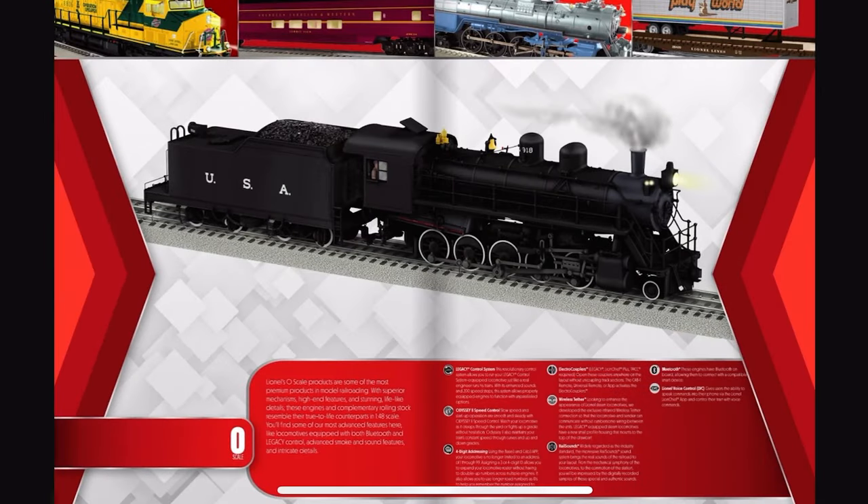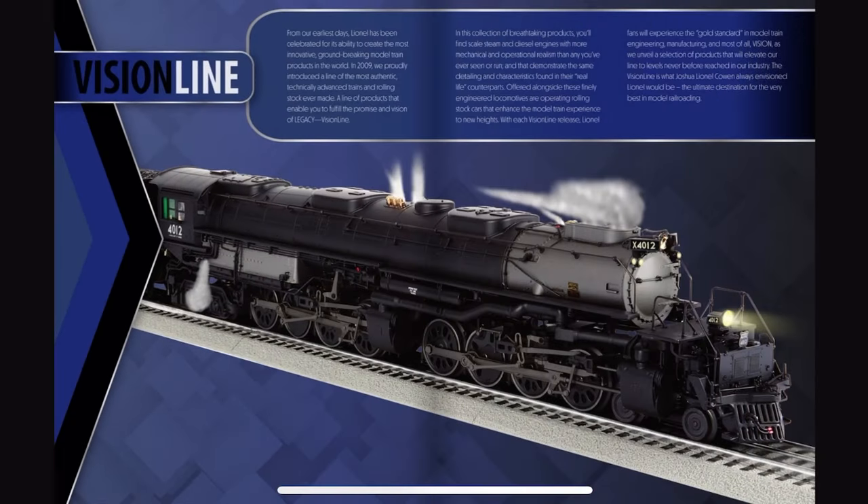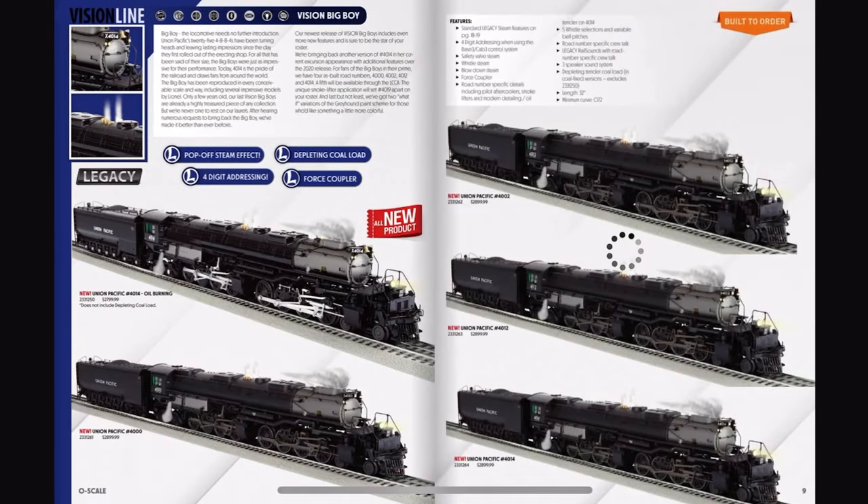Ooh, VisionLine Big Boy. Enter to win a Lionel VisionLine exclusive Big Boy. Here are the Big Boys — these look okay. We've got two versions of 4014, 4000, 4012, and 4002.